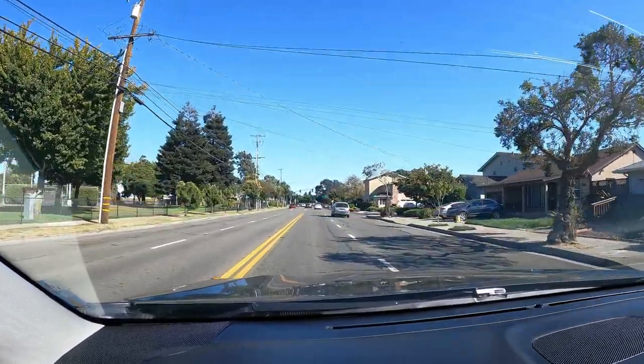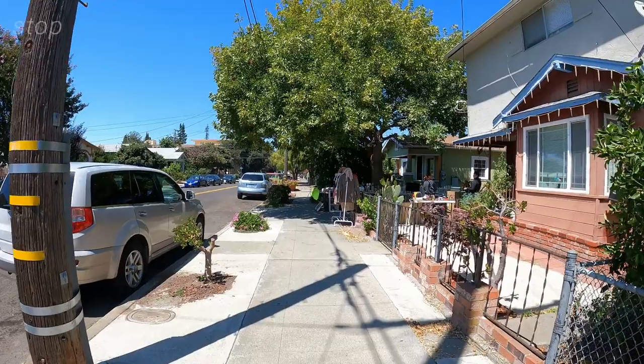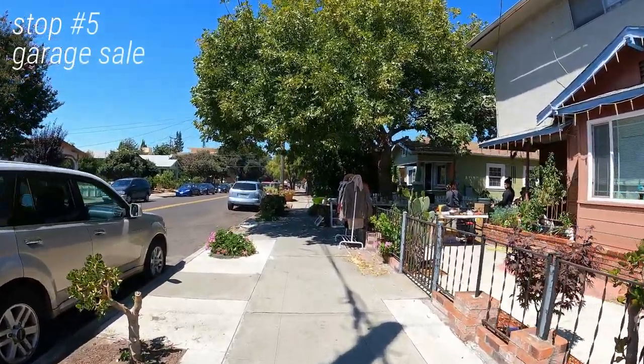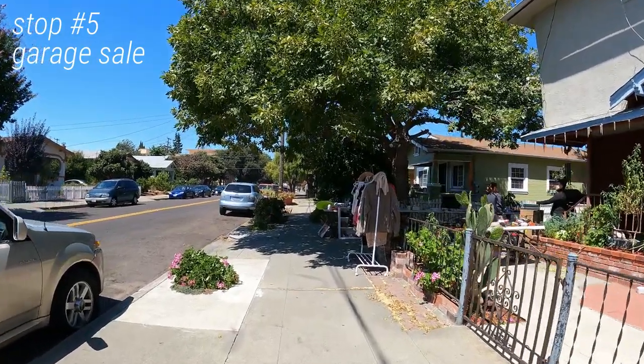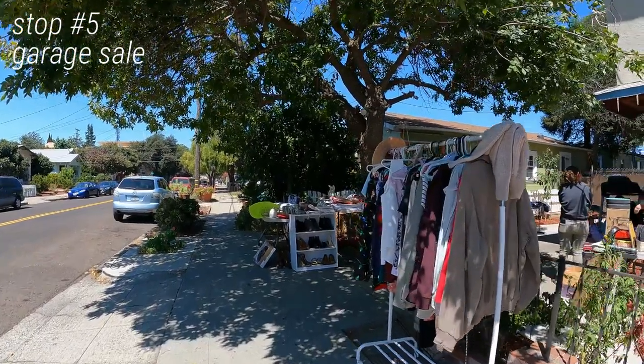On my way home from the thrift stores, I spotted a garage sale sign and it just felt like a sign, so I had to stop. I didn't film up close at the garage sale just because it was just me and the garage sale host, but I did end up finding two things on my list.